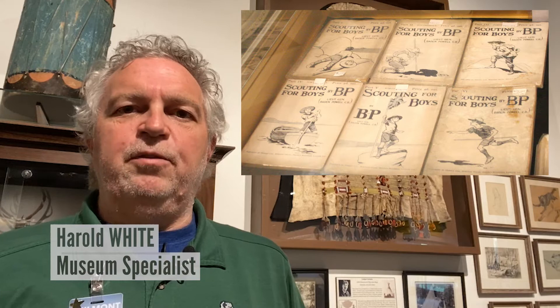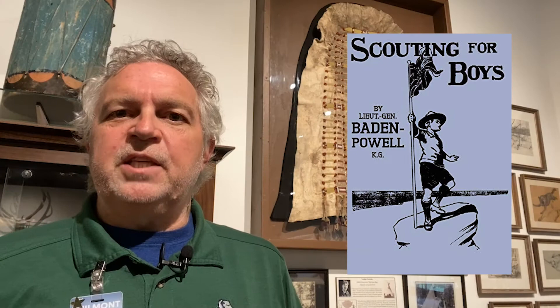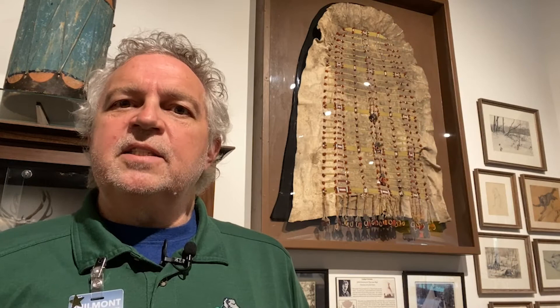In 1905, Baden-Powell published a series of six pamphlets called Scouting for Boys. The lessons found in these booklets were derived from his earlier publication called Aids to Scouting, which he wrote to help better prepare young Englishmen for service in the British Army. In August of 1907, Baden-Powell tested his scouting theories with a group of boys on Brownsea Island in England. Following his success at Brownsea Island, he republished Scouting for Boys as a single volume, and the scouting movement took hold.